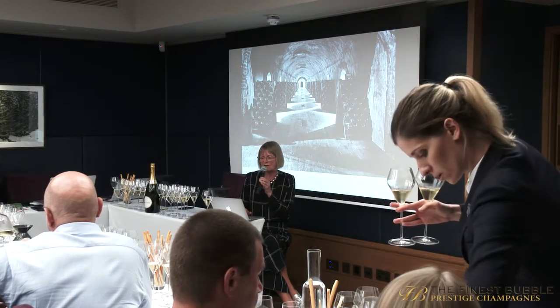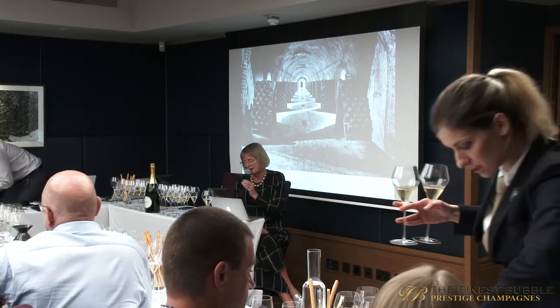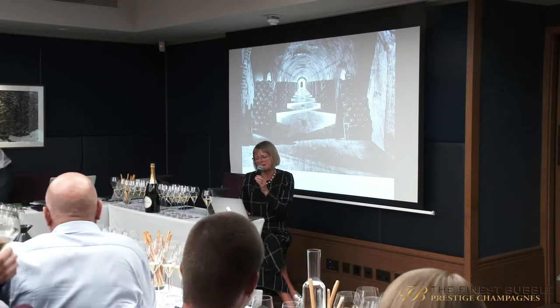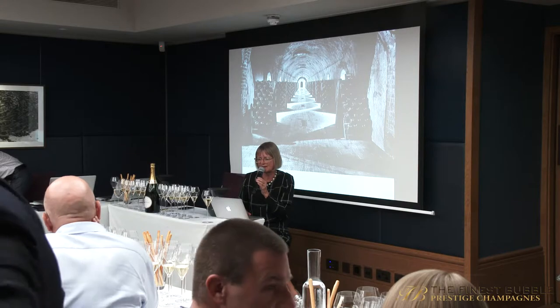We tasted quite a lot of Grand Siècles, which, as you know, are a blend of three different vintages chosen to express the Grand Siècle paradigm — a wine that is ready to drink when released, made from three different complementary vintages. It is actually so delicate that I posed the question: which food do you drink with this wine? I was assured that various fish and white meat dishes went well with it.